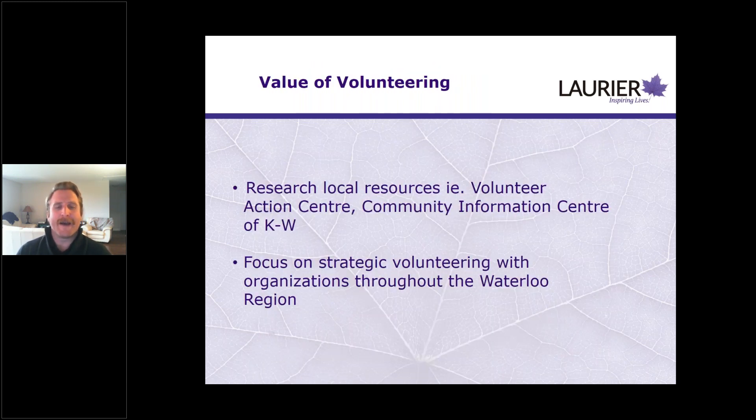I want to touch briefly on the value of volunteering. Whether you're getting involved in your community this coming term or summer before coming to Laurier, volunteering is a great way to build up your skill set and gain experience during times when finding a job can be difficult. If there are ways for you to safely engage in volunteering in your community, I do recommend it — it builds experience and skill sets, and leads to being more comfortable and confident in the work that you do.